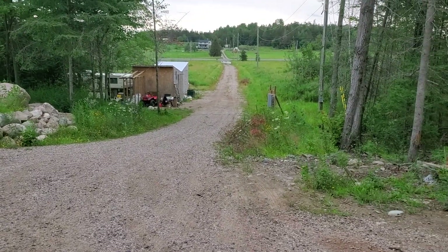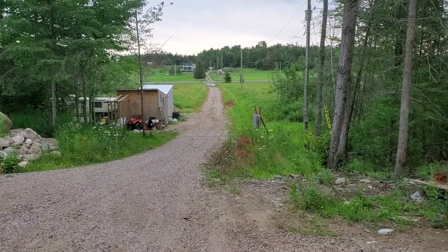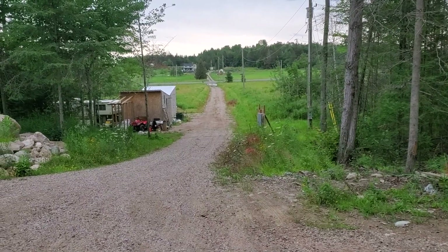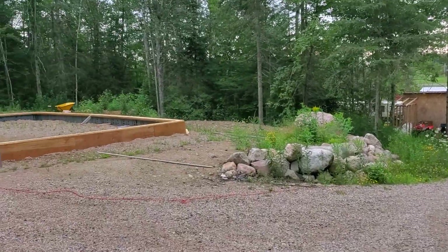This is the driveway laneway up from the highway. Cost a fortune, but it's paid for. And this is the home site.